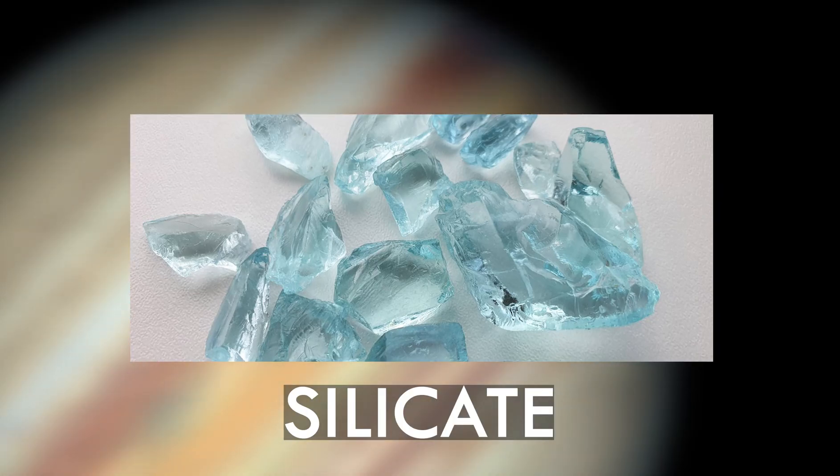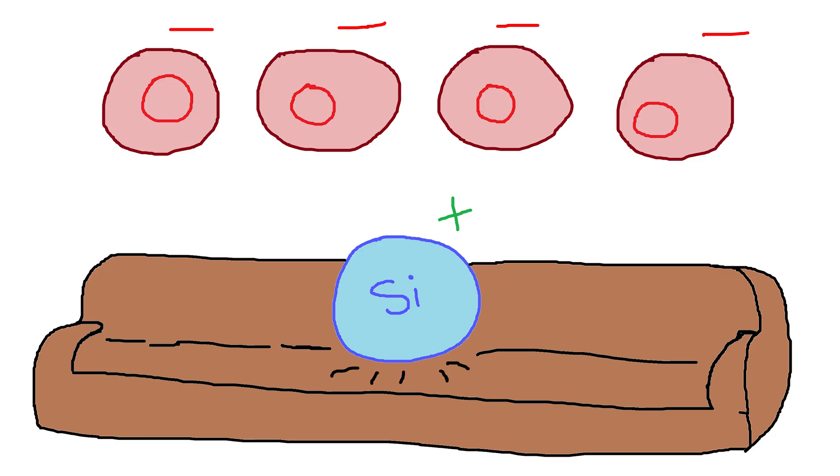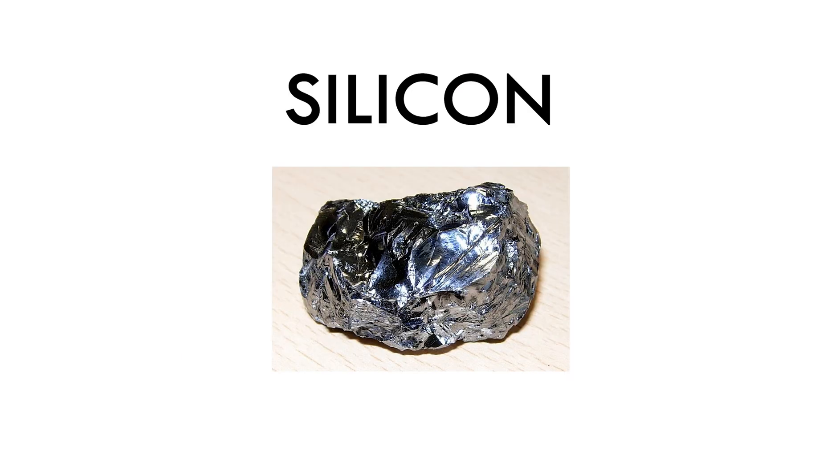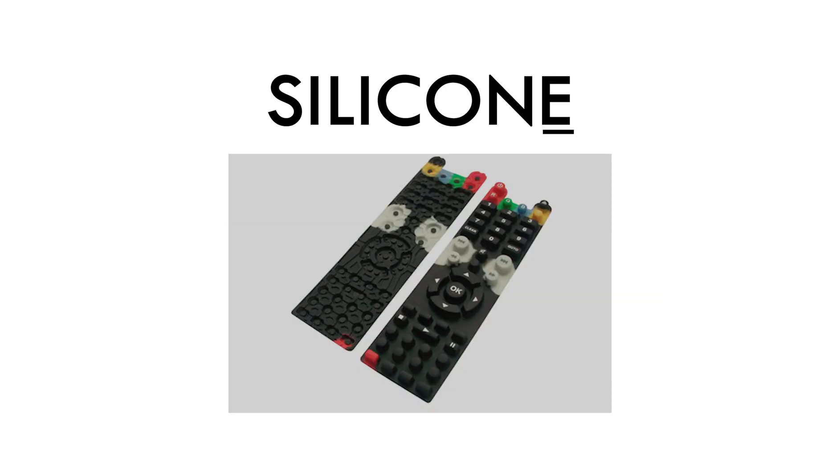All of this glass is made of a thing called silicate. What's silicate? Basically, it's what happens when four oxygen atoms attach themselves to a silicon atom. And this is silicon — it's a metal, not silicone. That's a rubber; that's something different. I didn't know the difference for 11 years.